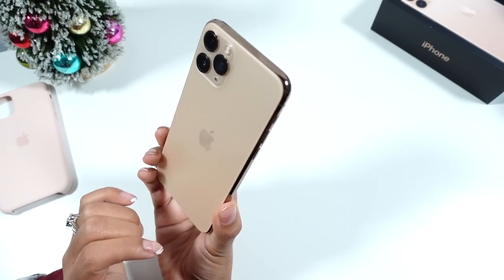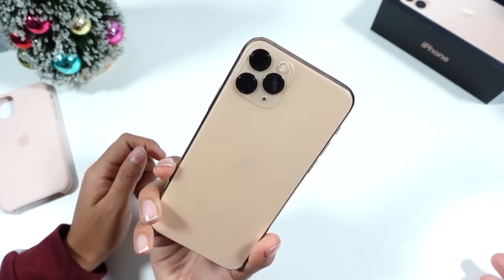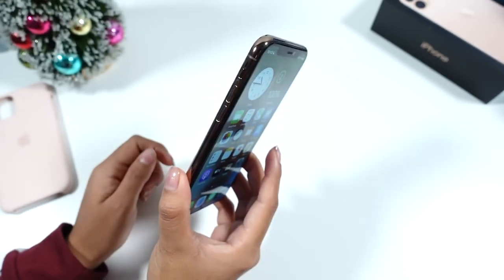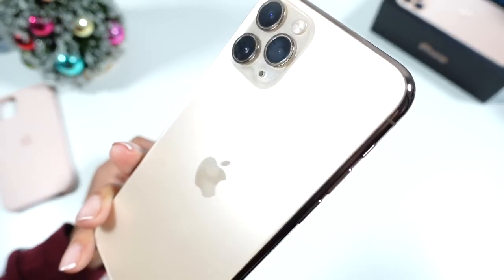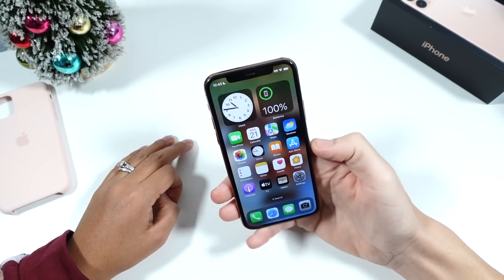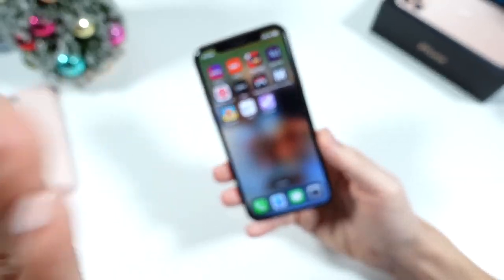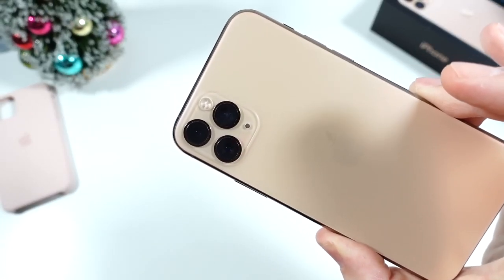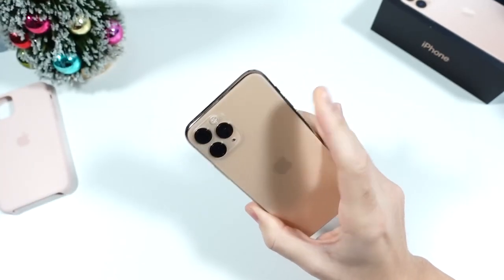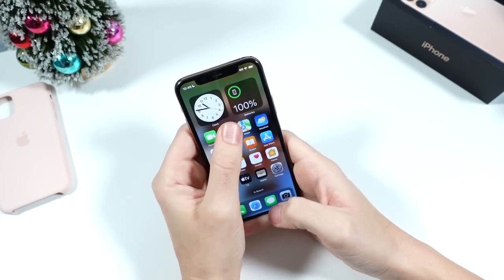With iOS 16, I never would have imagined you could personalize the lock screen like that on this phone, because when I had it that wasn't out yet. So software-wise, if somebody bought this now, it's kind of like they're still using the latest phone. You could go either way, but this is really pretty. If you have an 11 Pro or 11 Pro Max, let us know your thoughts below. If you're upgrading, I'd say go from the 11 Pro to the 14 Pro, not the regular 14.